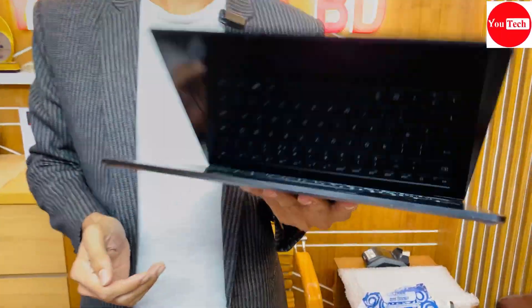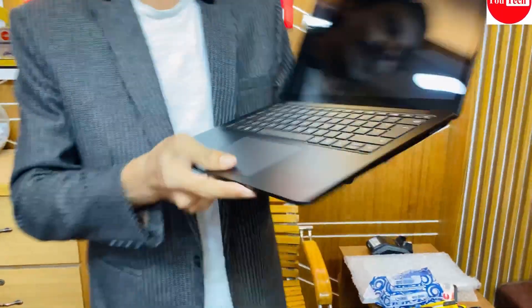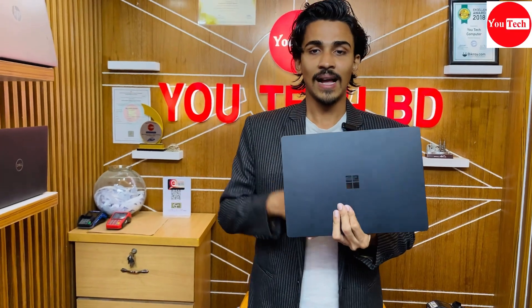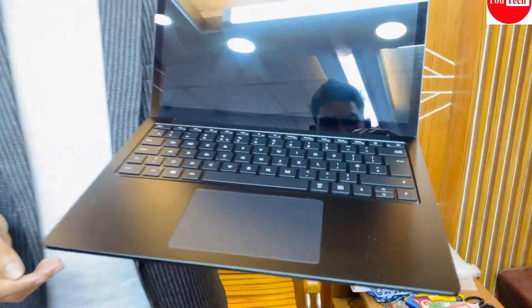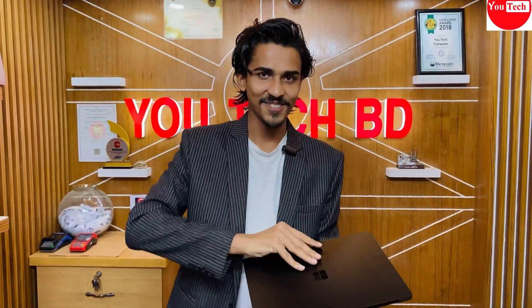Microsoft Surface Laptop 3 is available in matte black and other colors including white. It features a 10th generation processor, 16GB RAM, and 2K resolution touchscreen display. The color options are unique, especially the black version. Graphics performance is good with the Intel Iris graphics. Battery backup and display pixel density are strong points of this model.